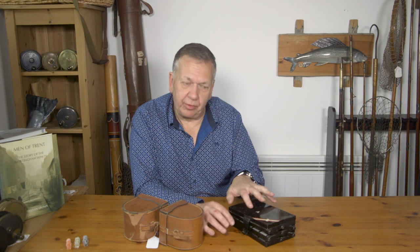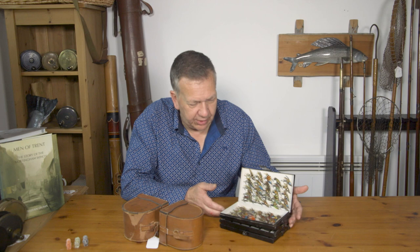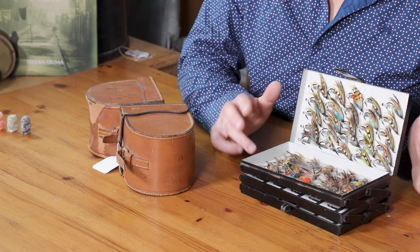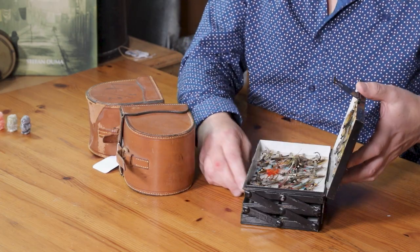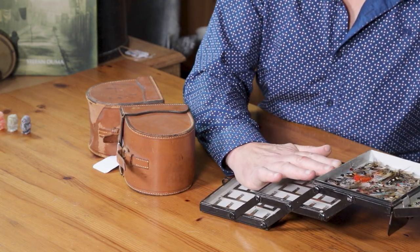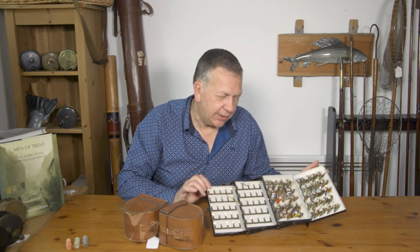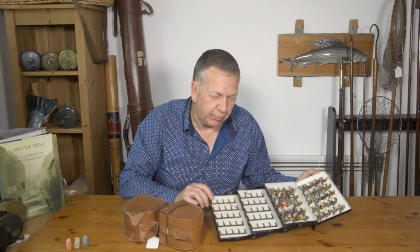Whilst this isn't a special order piece, it's just worth looking at. This is a cantilever fly reservoir box — just look at that. It's absolutely stunning with these original flies in it. This cantilevers out three times. It's a bit sticky because it's not been opened or closed for many years, but what a great looking display piece for any tackle room. It's not a lot of money in my opinion for what you get.